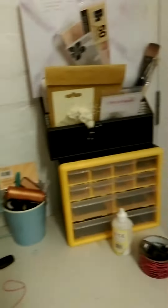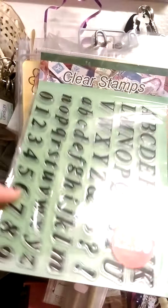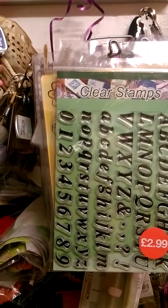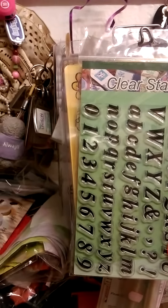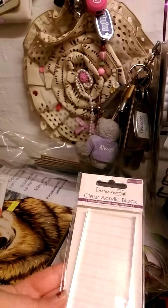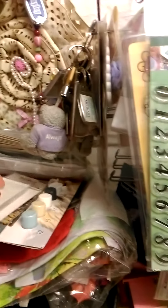I can't remember where else I bought — oh yes, I bought these stamps as well. And those ones. Got myself a new acrylic block. Oh, it's gonna fall off there, isn't it!